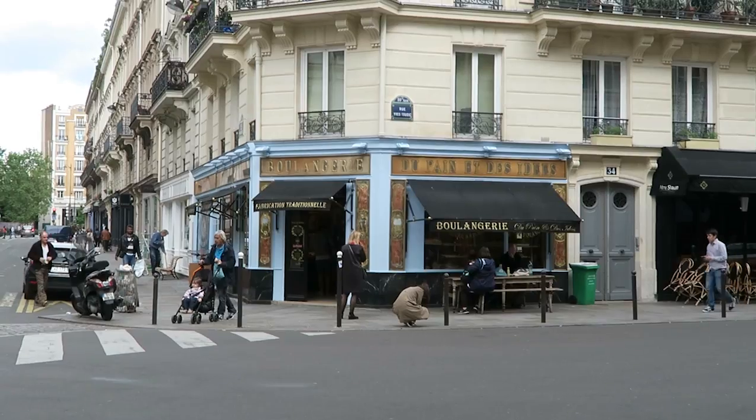You might recognise it if you've ever watched Amélie because it's where she skims the stones. I'm going to have a little wander around the neighbourhood and I'm going to show you one of my favourite boulangeries.